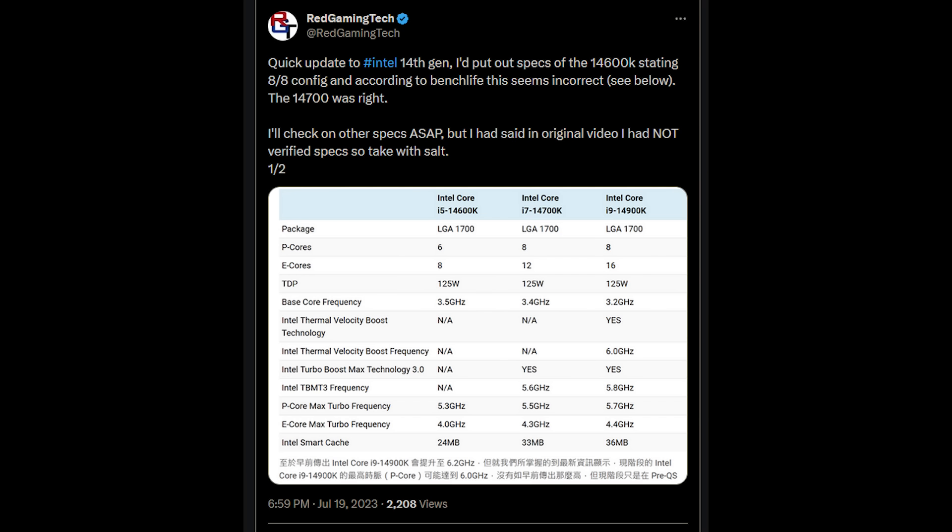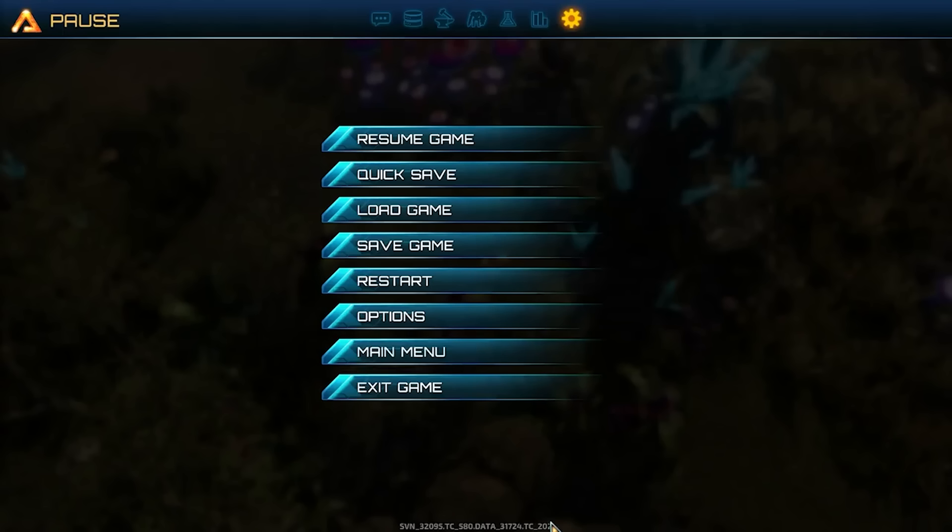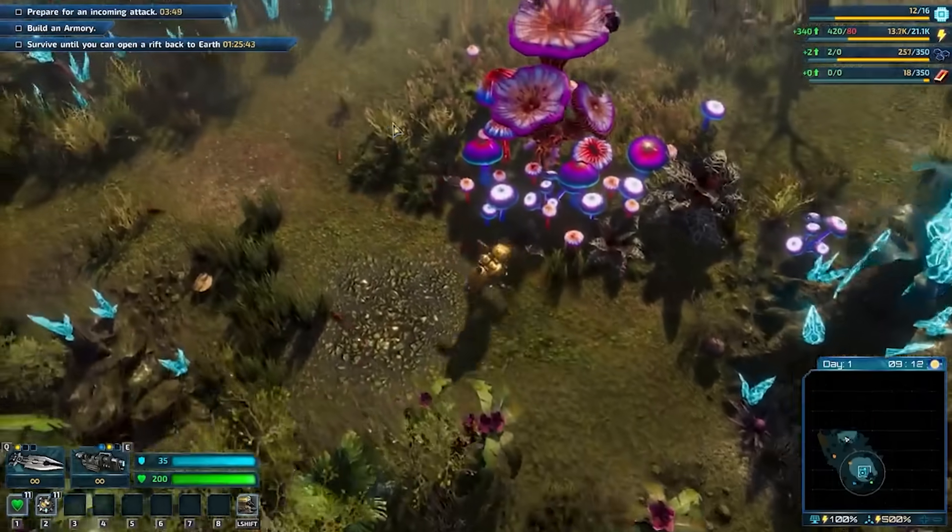I want to hold my hand up and say that I made a screw-up. There was a 14th generation Intel CPU leak, and I got a couple of specs wrong. Basically, a leak popped up from Bench Life for the 14600K, 14700K, and 14900K. I got the 14900K and 14700K correct. However, for the 14600K, I basically said it has an additional two P-cores more than it actually does. In the original video I did say I had only single-sourced that and was not certain, so do take specs with a pinch of salt.